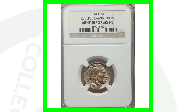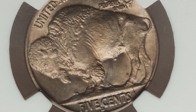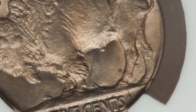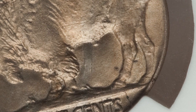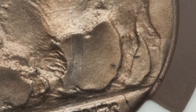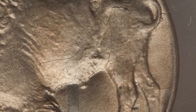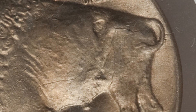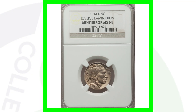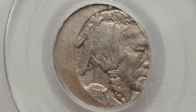Here is another 1914-D Buffalo nickel that has a reverse lamination error. You can really see the lamination on the back of the coin — it runs from underneath all the way up through the reverse design. Laminations can appear on all kinds of different coins and they'll all look fairly different. This coin is graded Mint State 64 and sold for over $350.